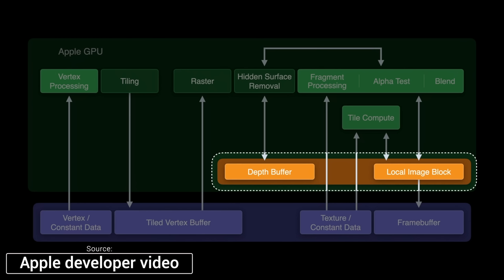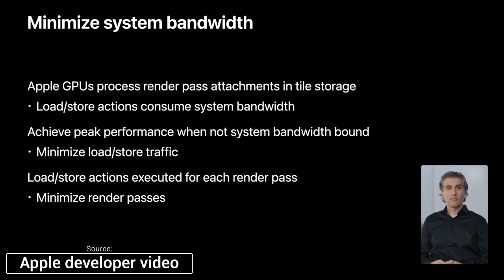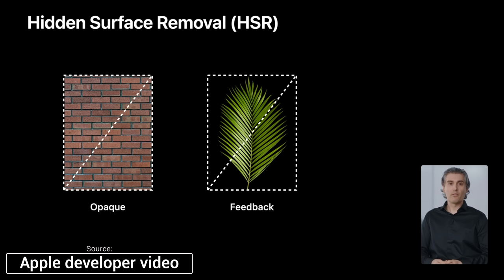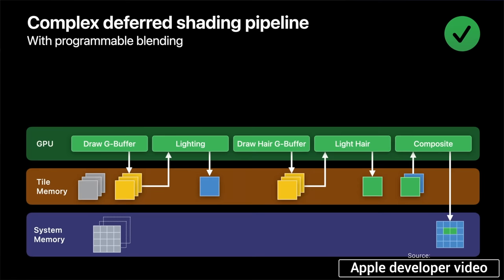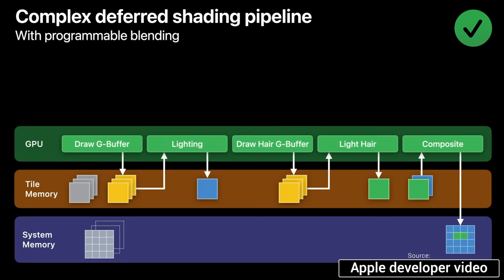There's the unified memory architecture, which makes everything more efficient. Apple's GPUs are also designed to minimize system bandwidth and reduce traffic so it doesn't reach the maximum memory bandwidth. They support hidden surface removal, with the goal of only rendering the pixels needed, eliminating unnecessary shading. Apple's GPUs also use the new TBDR GPU architecture, which allows shading, lighting, compositing, and more using just the GPU and its dedicated tile memory, before finally accessing system memory, reducing memory bandwidth.